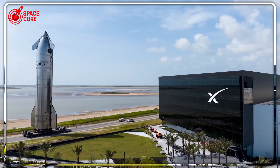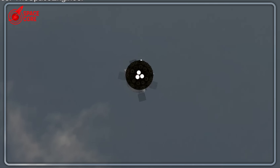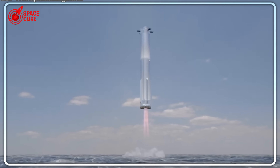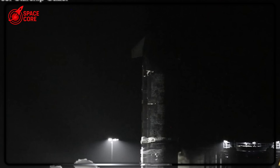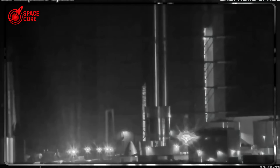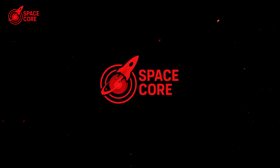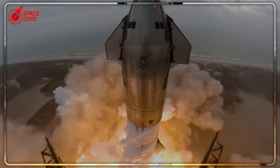SpaceX just disabled one of Starship's three critical landing engines for Flight 10, and their engineers are stunned by the boldness. This isn't a malfunction — it's a calculated experiment that could make or break the future of Mars missions. This risky test reveals their secret strategy to unlock 200-ton payloads and true reusability.